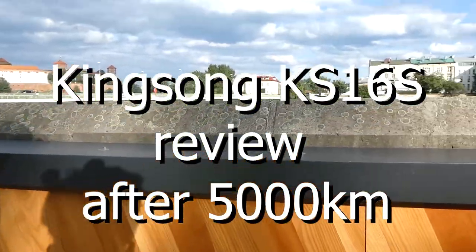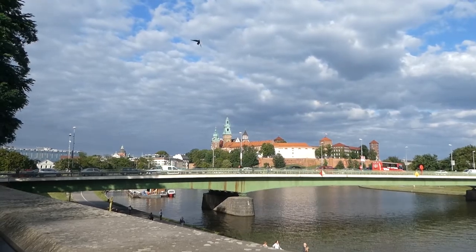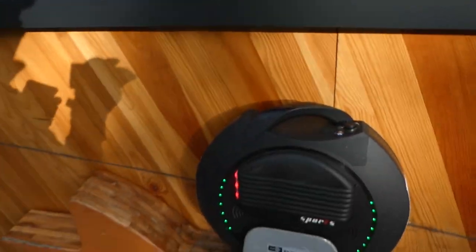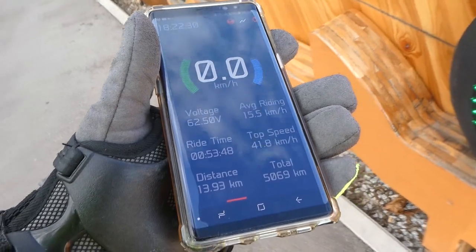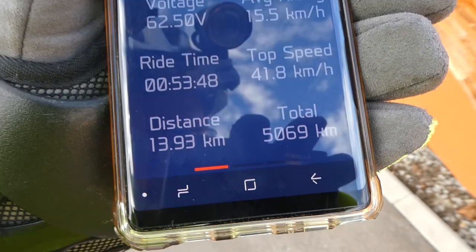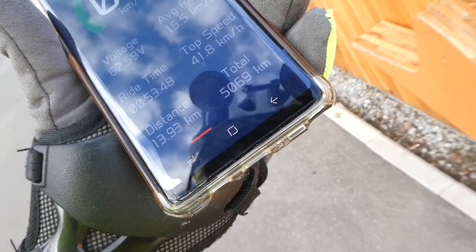Hello! We have good news today. First, we can see the beautiful Wawel Castle with nice sunshine. I wanted to communicate the good news regarding the KS16S — last Sunday I completed five thousand kilometers on this unicycle. Have a look, it's visible right now: five thousand sixty-nine kilometers completed.